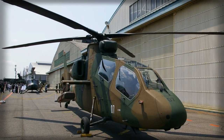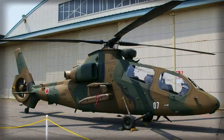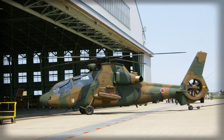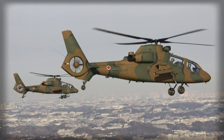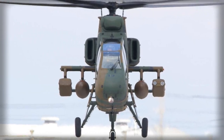A total of 14 OH-1s has been ordered for delivery by 2001. The JDA may revise the OH-1 to meet its AHX light attack helicopter requirement. This would probably feature MTR-390 or T-800 engines, allowing the introduction of a heavier weapons load and revised mission avionics. The projected designation of the AHX production model is AH-2.